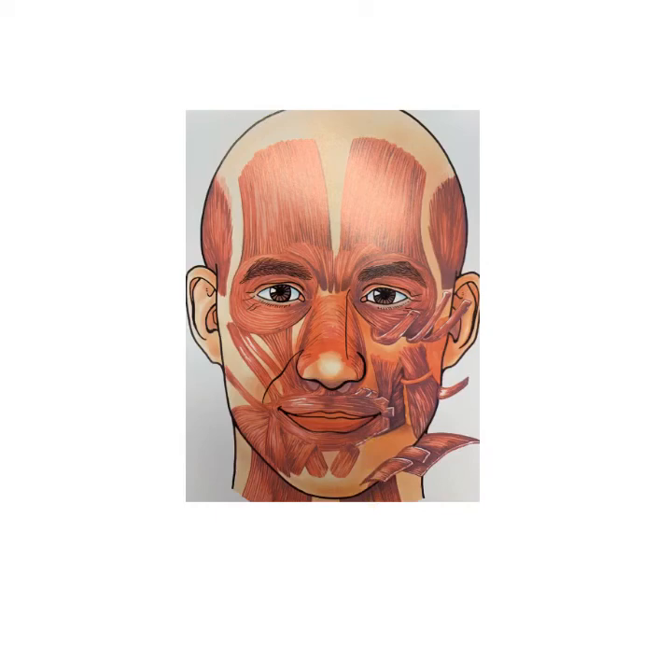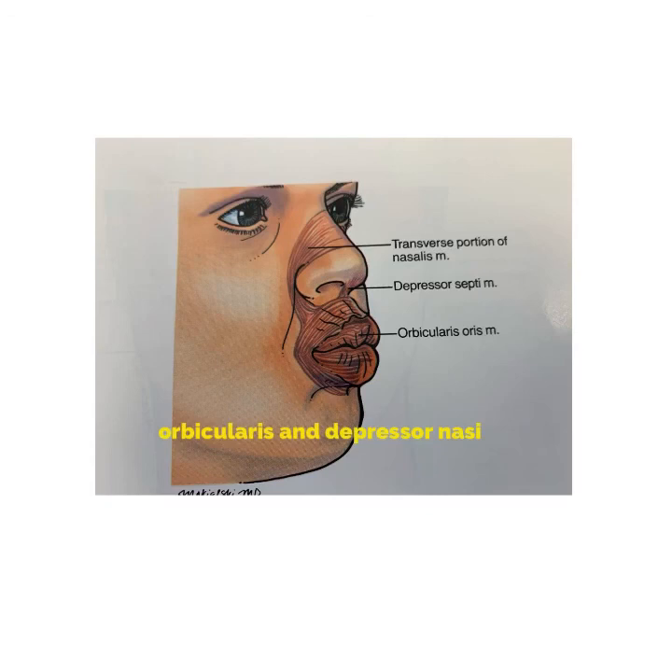Most Botox injections need to be repeated within three months. Another excellent area are the lines on top of the upper lip. This needs to be done judiciously, because in this area an excessive amount of Botox can cause problems with motion of the upper lip.